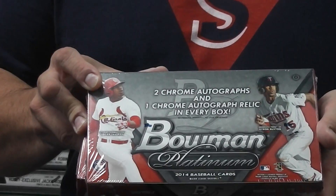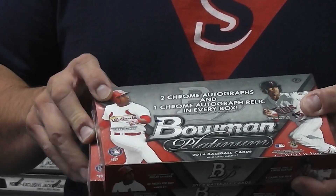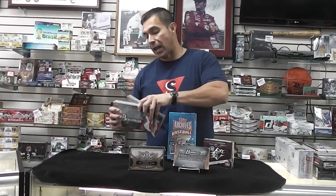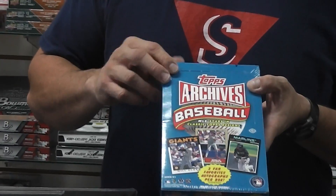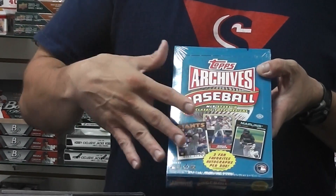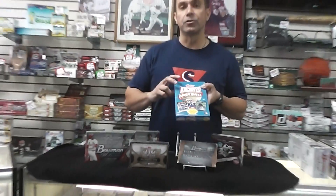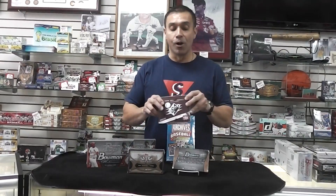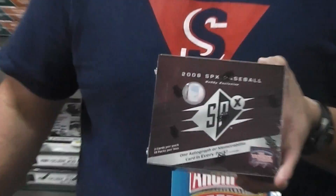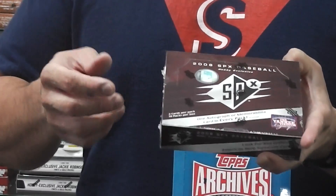Then we're going to do the latest product, 2014 Bowman Platinum. That delivers two chrome autographs and one autograph relic per box — a total of three autographs. We're going to do two of those boxes. It just came out last Wednesday. Then we're going to do a 2012 Topps Archives, which delivers two on-card autographs. Look for a lot of great players — Ken Griffey Jr., Willie Mays, those guys. And then we always like to add SPX Baseball — you get 10 hits plus the box topper, so a total of 11 hits and autographs or memorabilia.